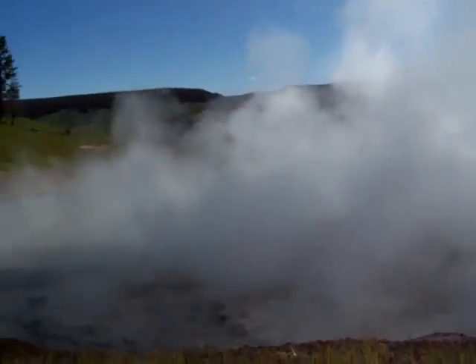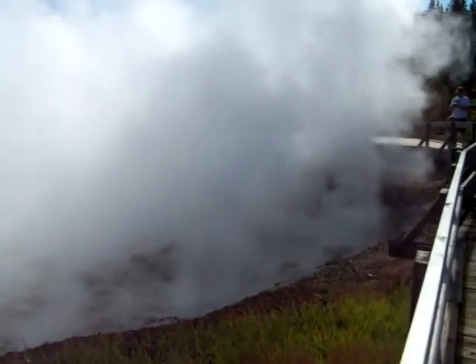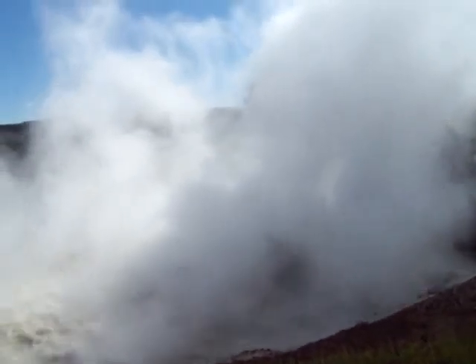Thanks honey. That's all I really have to say about that. Wow. This is amazing. It's very explosive. I'll be interested to see if you can hear us over the sound of the water bubbling. That's Geology 101 for today, folks.